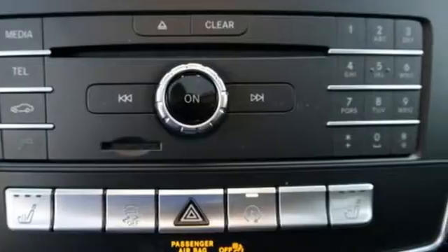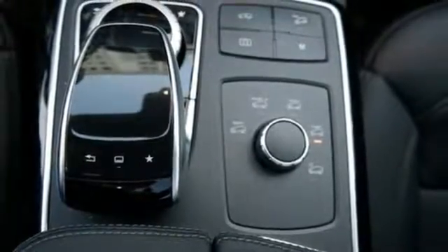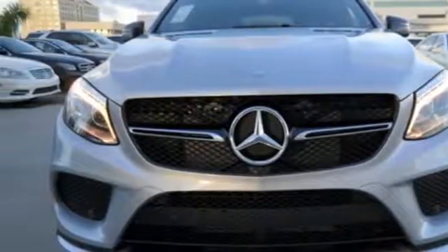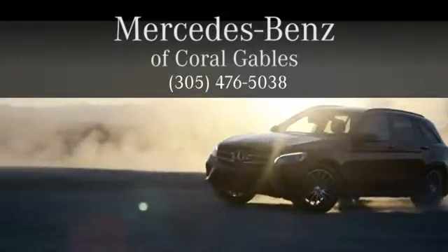The premium SUV that started it all has a new name, but the same attention to detail. Come experience this GLE Class today. At Mercedes-Benz of Coral Gables, we look forward to your visit and deliver excellence at every mile.